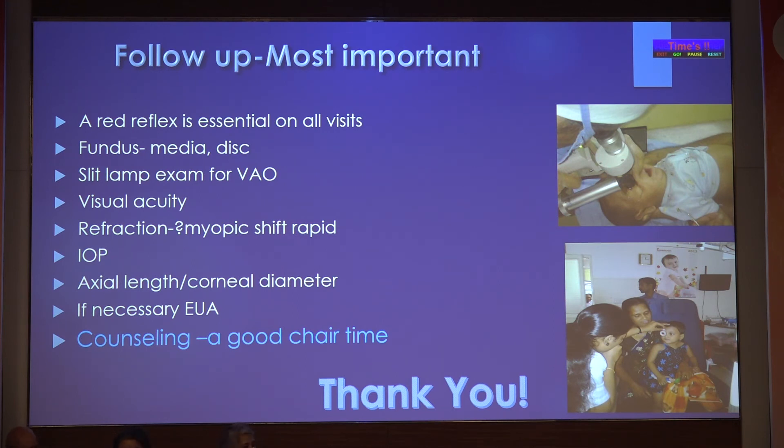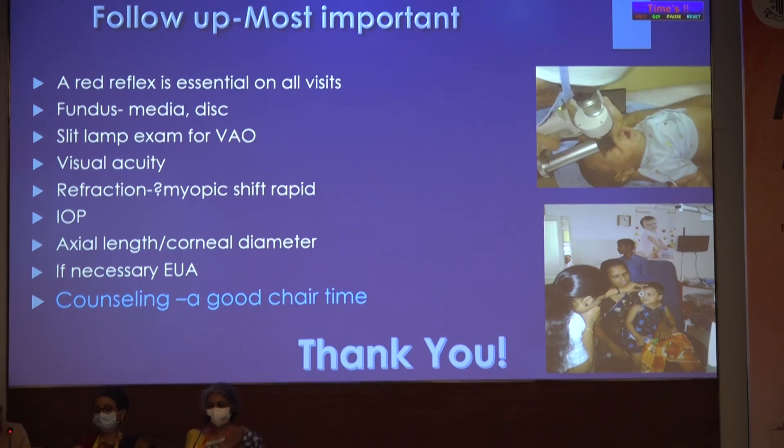Thank you so much. [Moderator:] Thank you, Dr. Leila. I think all in all, I had a very good time during this course. I thank you all for being with us throughout on this last session of a nice Friday evening in Bombay, and I cannot thank my faculty enough for agreeing to be part of this and teaching us so much. A special shout-out to the person managing this hall — hats off to the LOC.